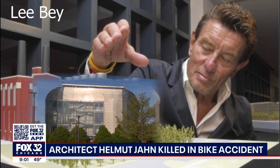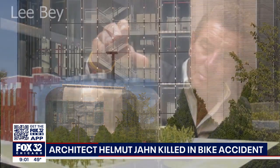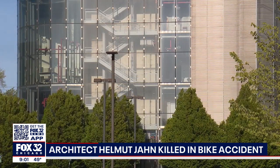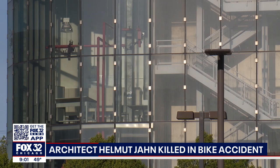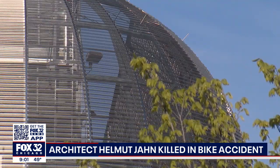Today, the building generates chilled water and steam for the University of Chicago campus. You can look straight through and see the pipes and stairways and the mechanisms of the building. It looks kind of steampunk. It looks kind of futuristic at the same time.